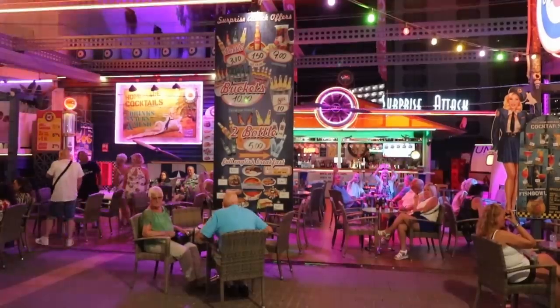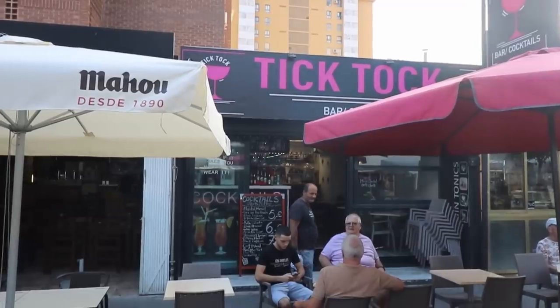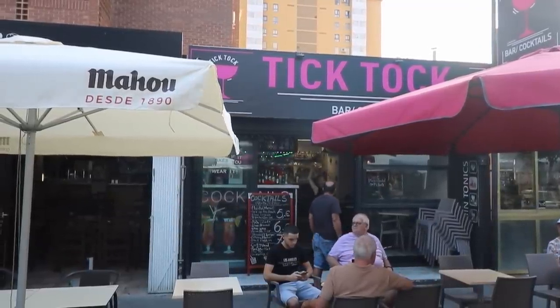S is Surprise Attack on Avenida Filipinas in the new town, right next door to the Presidente Hotel and part of the same group as that hotel. It's quite a chilled vibe here — a big terrace bar and a good spot for people watching. For T we've got Tik Tok, one of the newer bars on the pedestrianised part of Calle Girona, just on the edge of the old town close to Madeira Hotel. This is a cocktail bar.